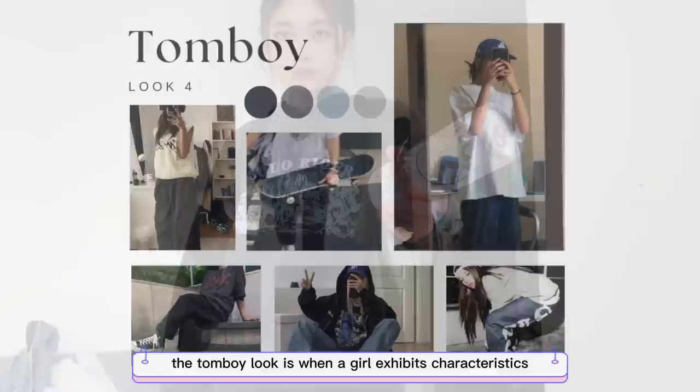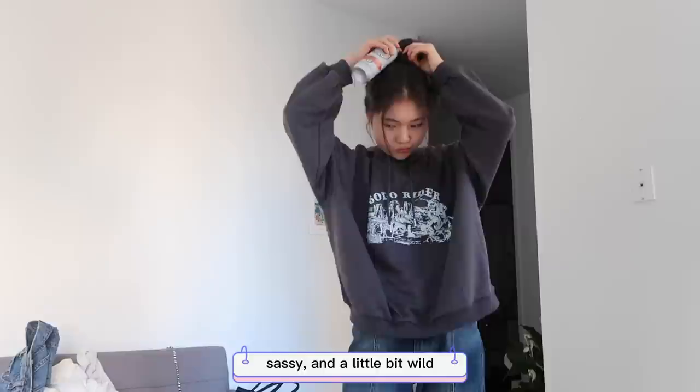The tomboy look is when a girl exhibits characteristics commonly seen in boys — oversized tops, baggy pants, and a messy bun. Tomboys are free-spirited, tough, sassy, and a little bit wild. Here's me trying to give off that vibe.